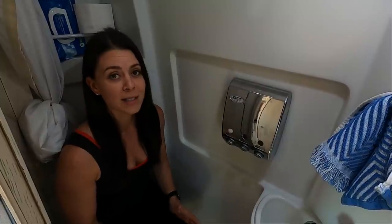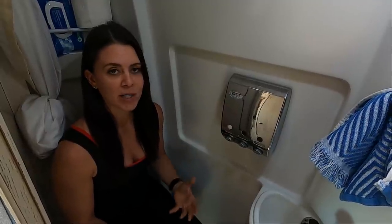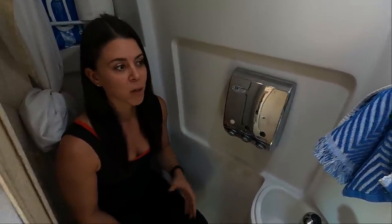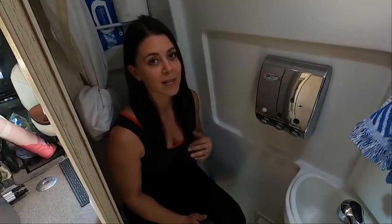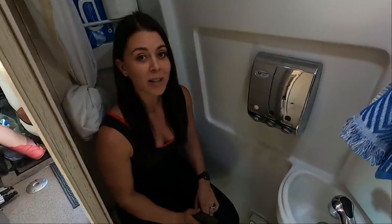When we first got into this van, the wet bath was different. It was very new to us — coming from a house, we'd never been in a wet bath before, so there definitely was a learning curve and it was a little bit uncomfortable. With time, you really do get used to the space, and we are just grateful that we have a shower and a toilet, because so many van builds out there don't have either one, and for us that's a deal breaker.